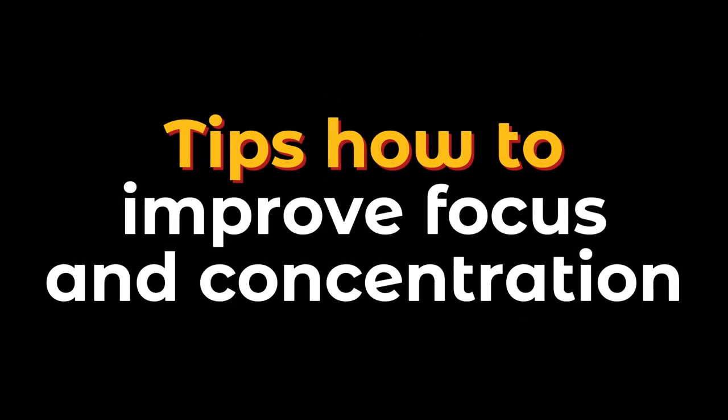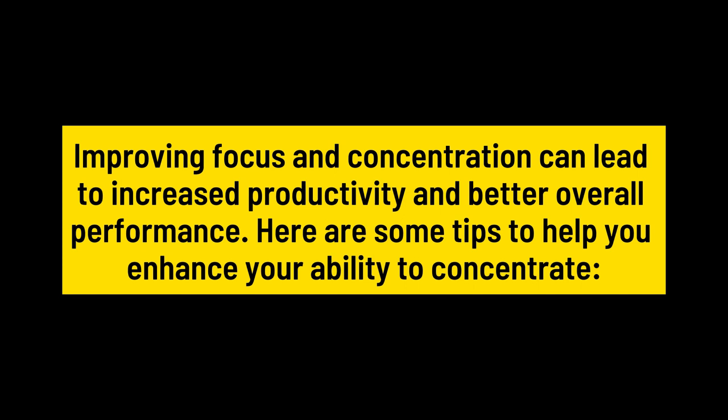Tips: How to Improve Focus and Concentration. Improving focus and concentration can lead to increased productivity and better overall performance. Here are some tips to help you enhance your ability to concentrate.